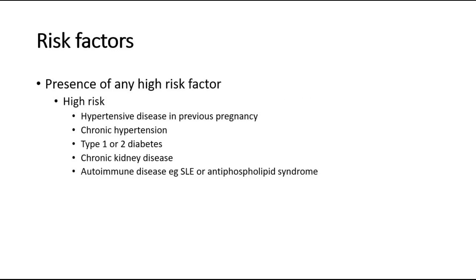High-risk cases include hypertensive disease in previous pregnancy, chronic hypertension, type 1 or 2 diabetes, chronic kidney disease, and autoimmune disease like SLE or antiphospholipid syndrome.